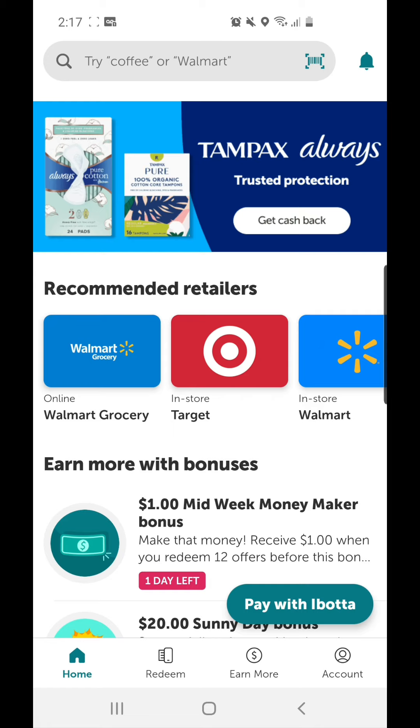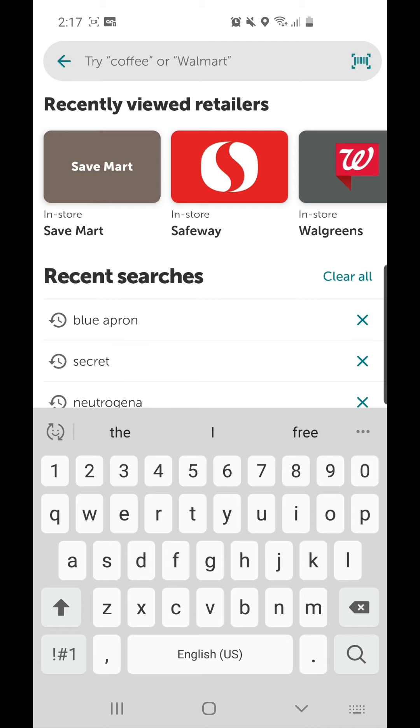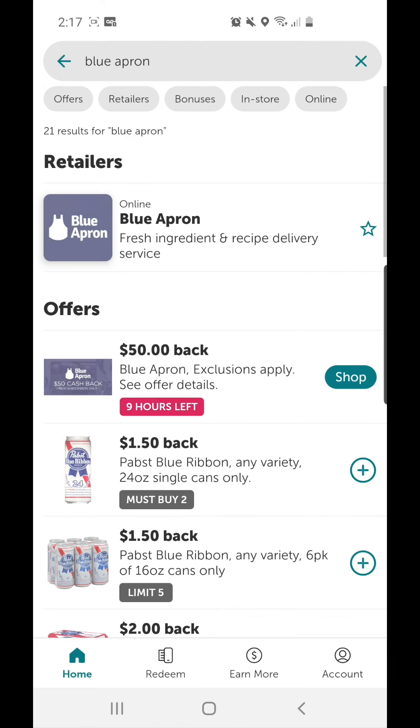First, you need to open the Ibotta app and in the search bar type in Blue Apron and search it. Under offers you can see Blue Apron — exclusions apply, see offer details.